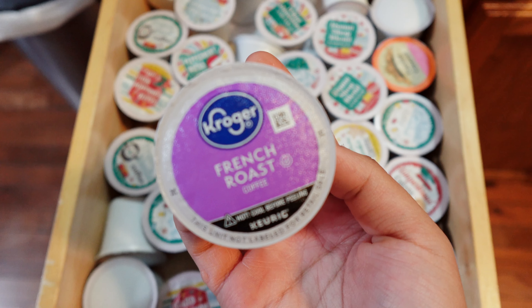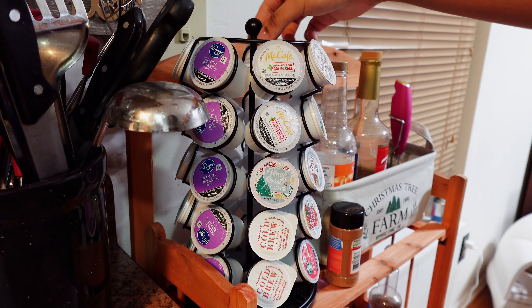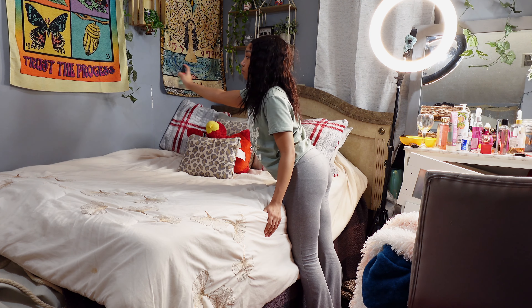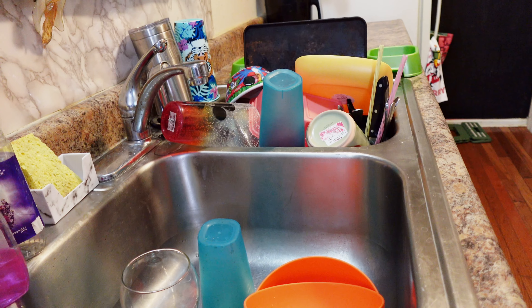Hey everyone, welcome back to my channel! For today's video we are doing a morning in the life of a stay-at-home girlfriend. I know you guys are probably wondering where I've been — basically I've just been taking care of my boyfriend for the last couple of days, and at this point I feel like I should document the process and do a vlog series of being a stay-at-home girlfriend.